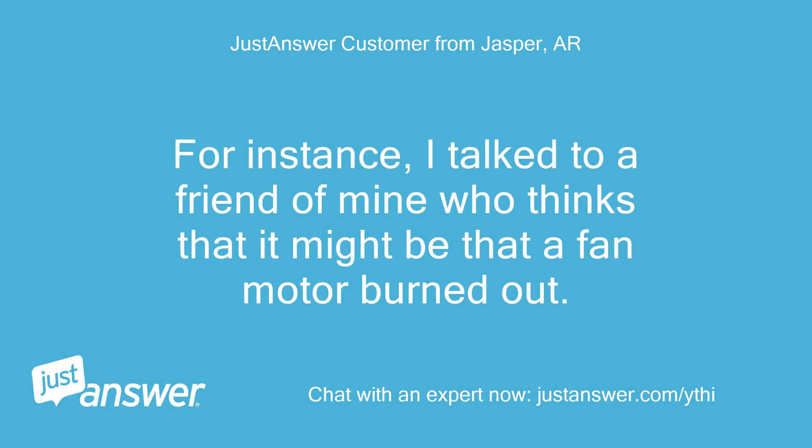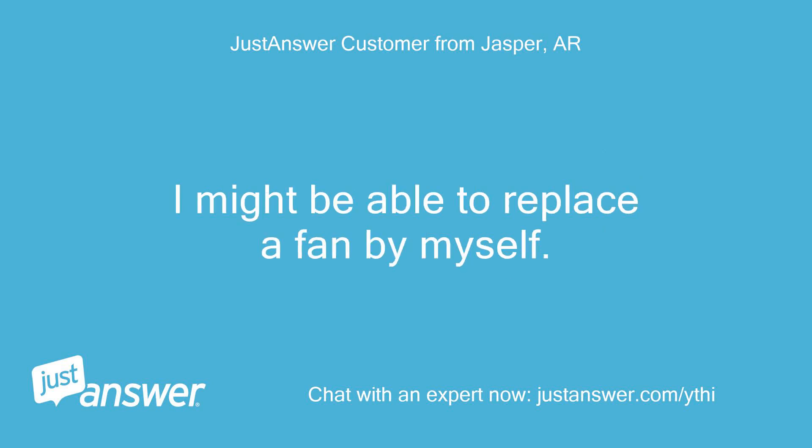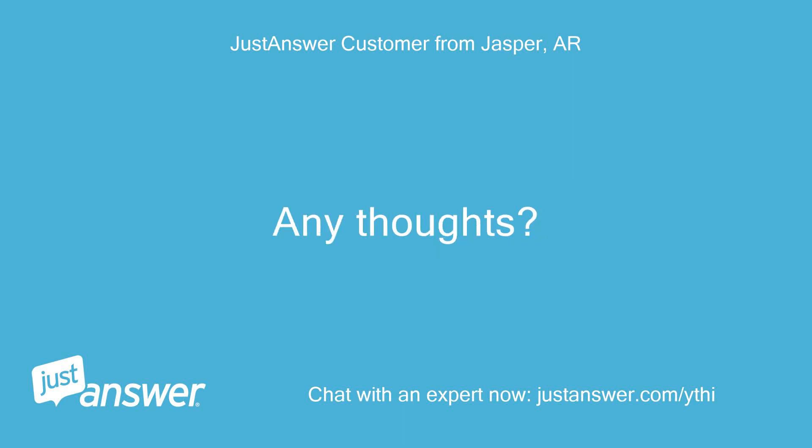For instance, I talked to a friend who thinks it might be that a fan motor burned out. I might be able to replace a fan by myself. Any thoughts?